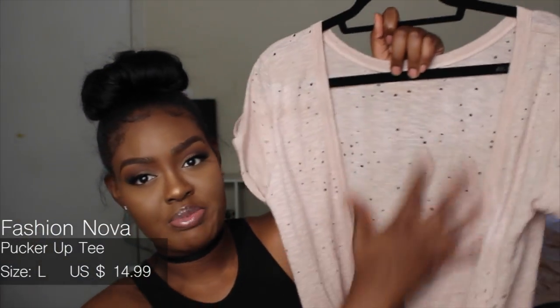Moving on to tops — I got this holy-back top from Fashion Nova. I like it but I don't like it on me personally. If you're into the exposed-back look, this will look beautiful on you.